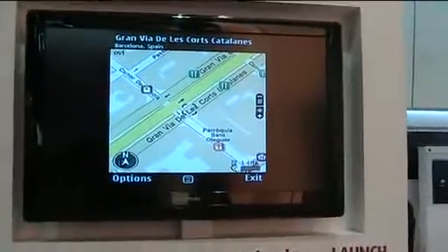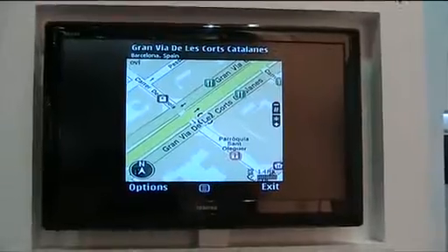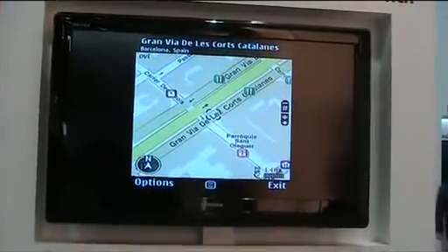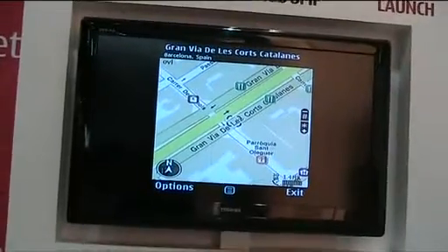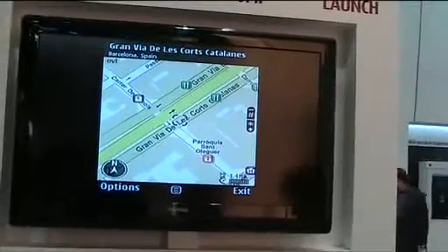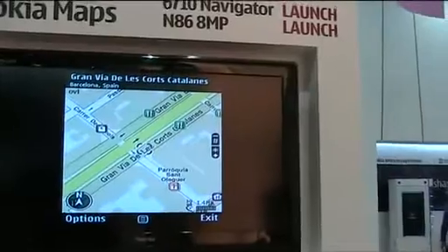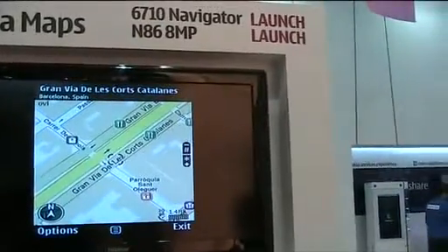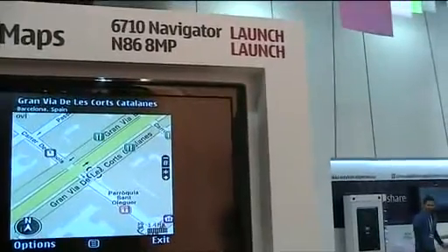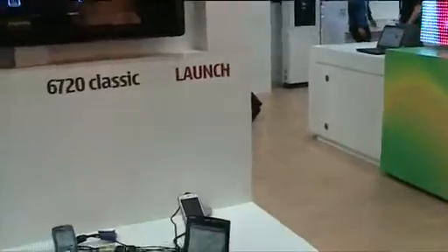This is from the acquisition of gate5. Nokia acquired the Berlin-based navigation company gate5 in October 2006, and the software is being developed in-house by Nokia. It works on selected Series 60 devices — roughly over 20 Series 60 devices at the moment — and also on selected Series 40 devices as well.